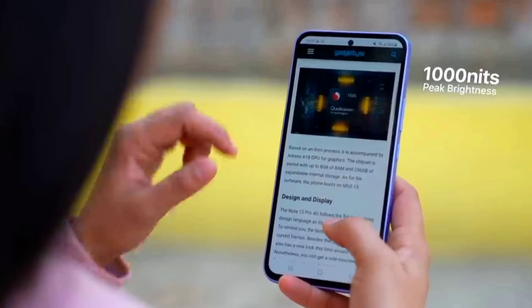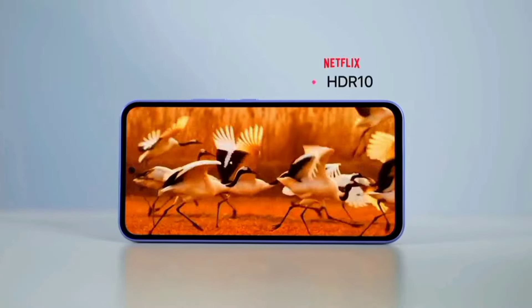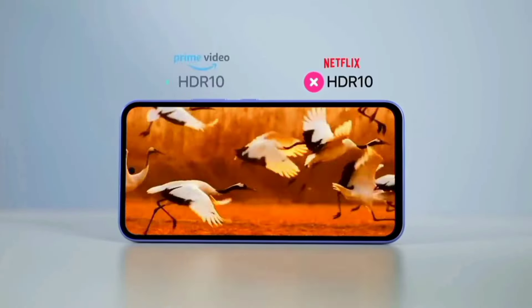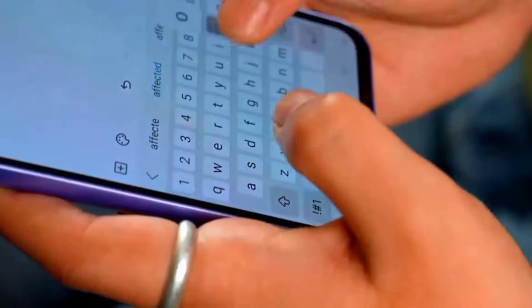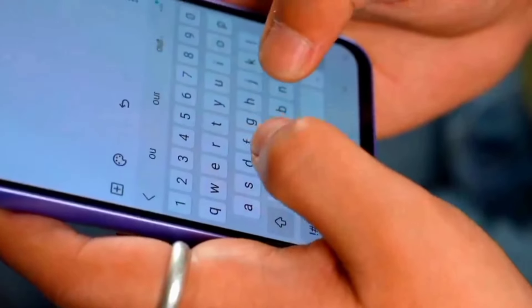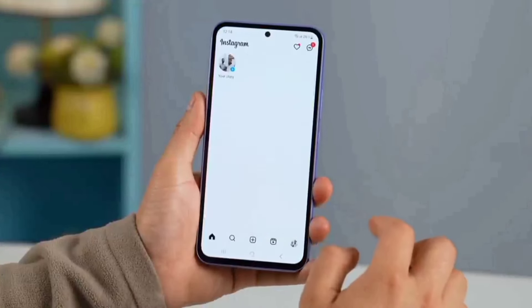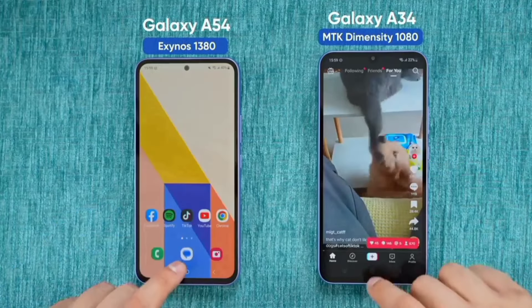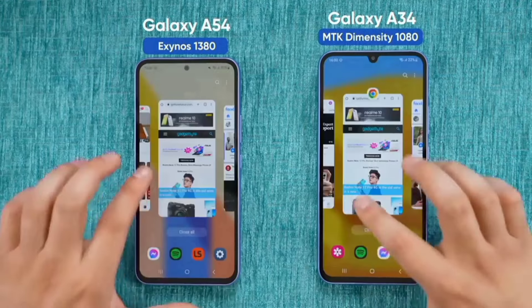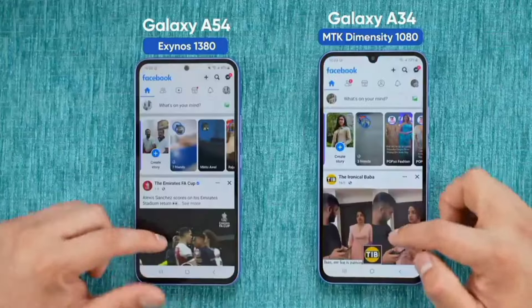Unlike the others, the display here supports HDR10+ on Amazon Prime. There is also a catch here — the vibration feedback that comes when typing on this phone is top tier, so this is one of the best. But when it comes to the chipset powering this phone, the Exynos 1380, sadly it is not as powerful as the MediaTek Dimensity 1080 from the Samsung A34, which beats it as the tests show.